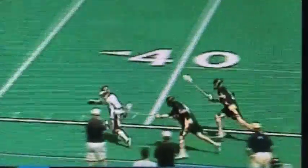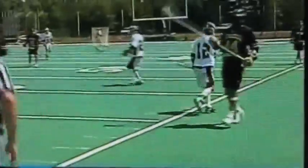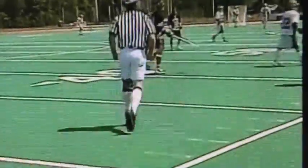Tough outlet pass there on the clear. Big check by Mahoney, but he's going to draw a flag. Ryan Mahoney was on the head right there. So it'll be a man-up situation here for Corning East. He gets him on the head there a couple of times. That's easy.